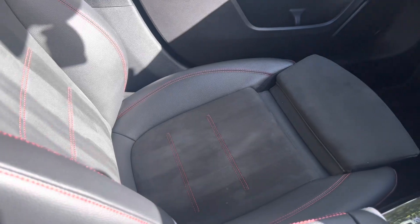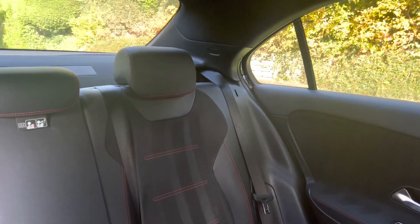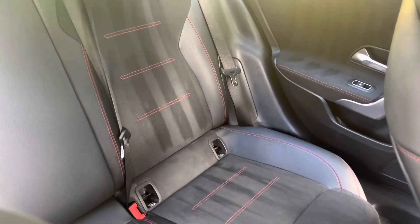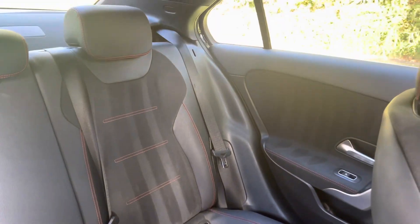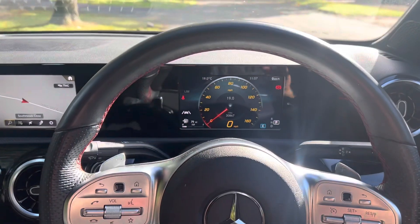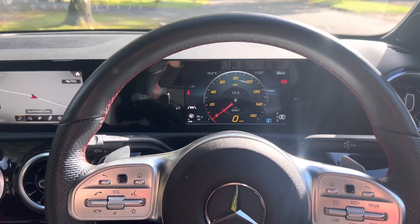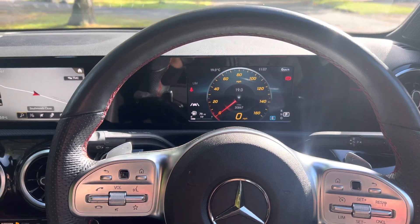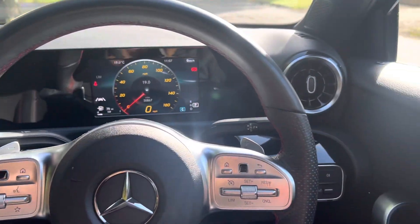AMG seats. Back seats over there. Here's the virtual cockpit — just under 31,000 miles, 30,867.